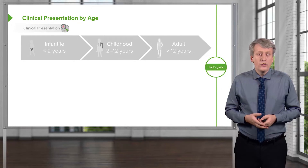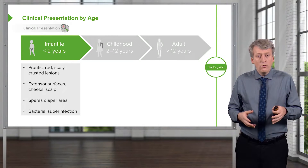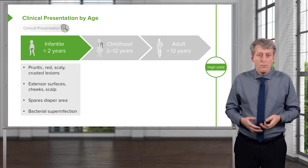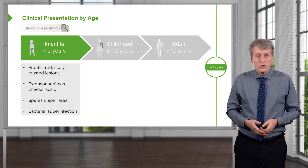In infants under 2 years of age, eczema can present with itchy, red, scaly, crusty lesions generally on the extensor surfaces, but also on the cheeks or on the scalp. It typically spares the diaper area and is prone to bacterial superinfection.